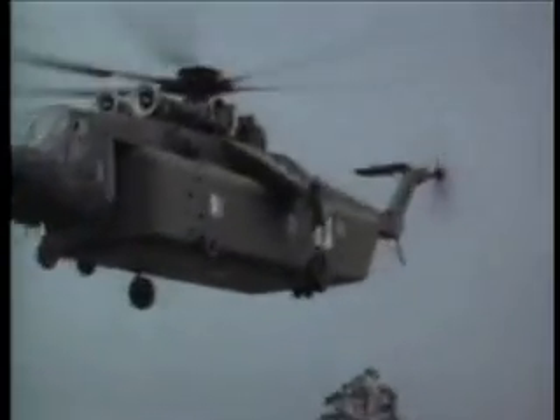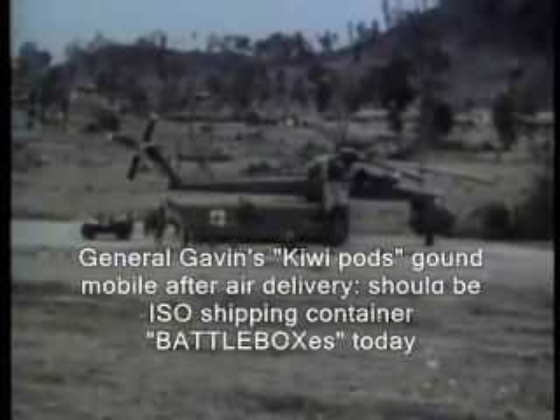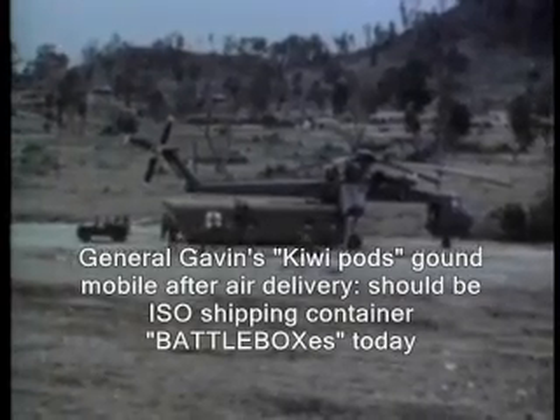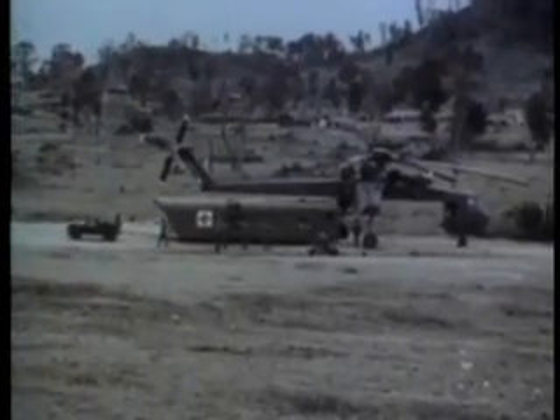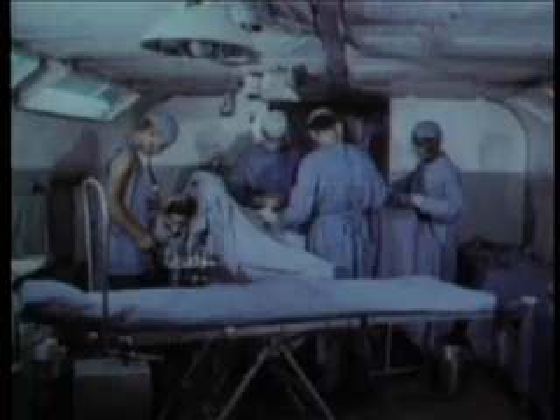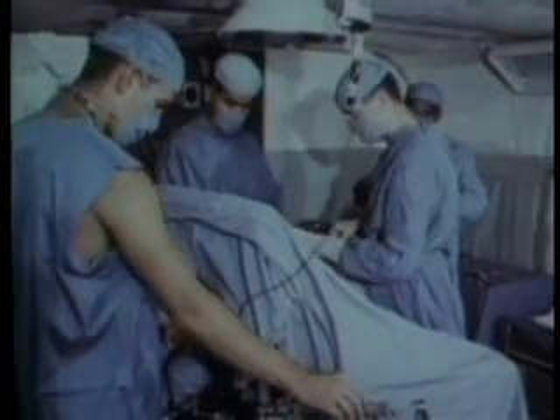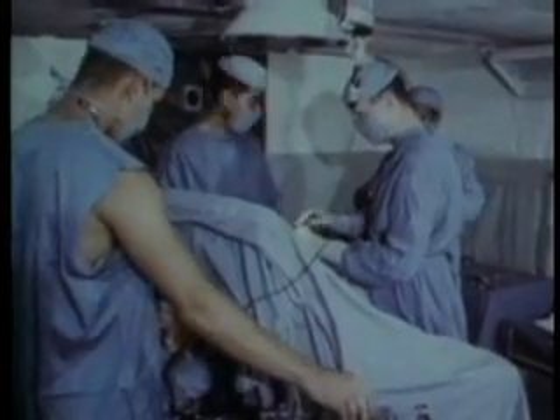To further reduce the critical interval between injury and treatment, the First Cavalry Division converted one of its modules for flying cranes into an air-mobile hospital. This so-called medipod can be quickly flown to a battle area and its life-saving facilities put in operation within a few minutes. The self-contained medipod is air-conditioned and is outfitted with all basic surgical equipment and x-ray facilities.